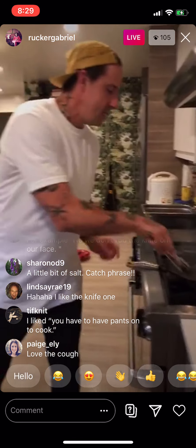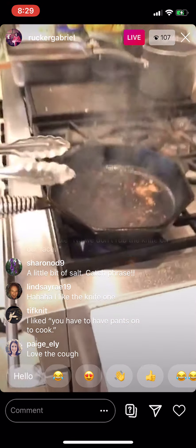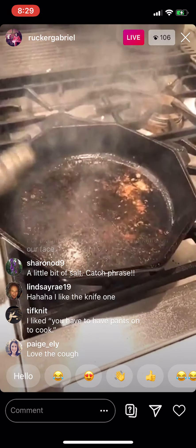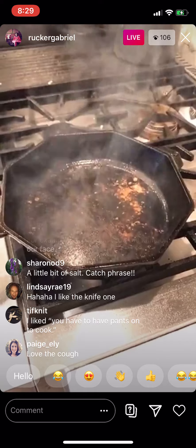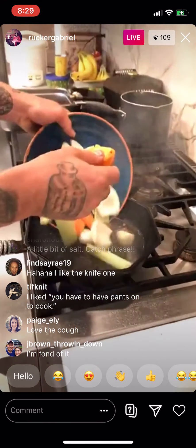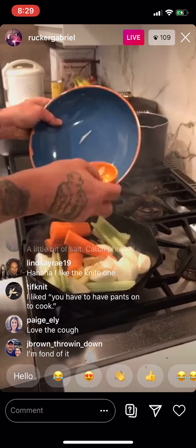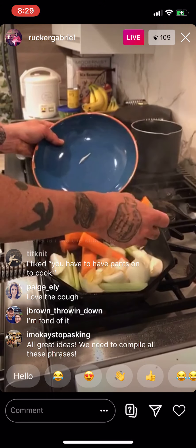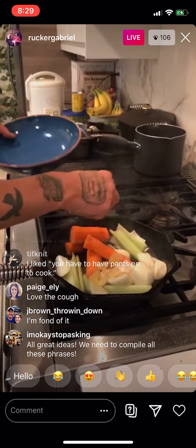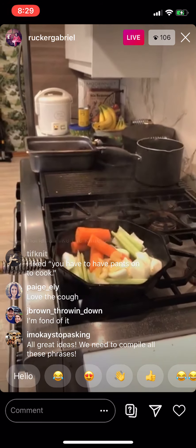You see those bits right here in the pan? That is called fond — we want that. We've got a little bit of oil left. We don't want too much cooking oil because that makes our sauce oily. We're building not only beautiful braised beef but the foundation of an amazing sauce. I'm going to give this just a touch more oil.